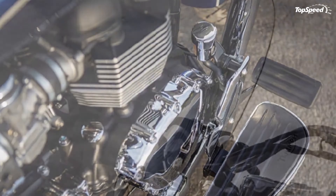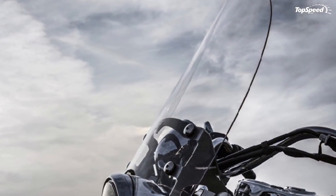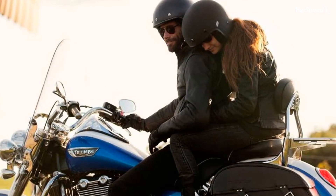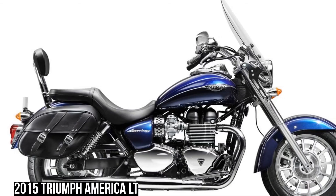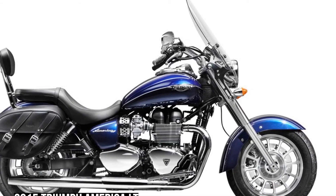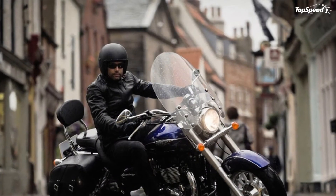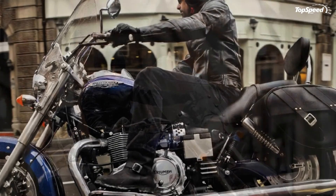Powering the 2015 Triumph America LT is the 865cc DOHC parallel twin with an uneven 270-degree fire order for a unique feel. The engine, also used in the Speedmaster and Triumph's classic models, produces 60 horsepower at 6,800 RPM and 53 ft-lb of torque. If you liked this video, please share your thoughts in the comments below and don't forget to hit the subscribe button.